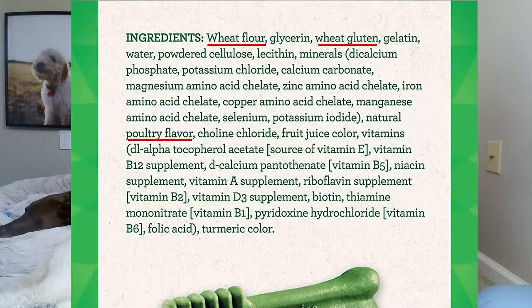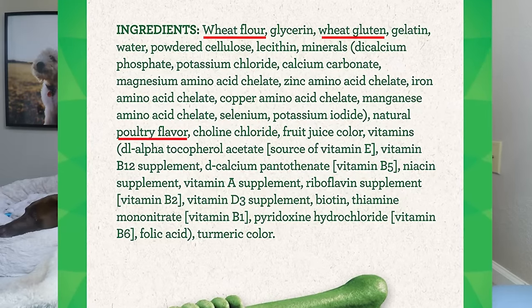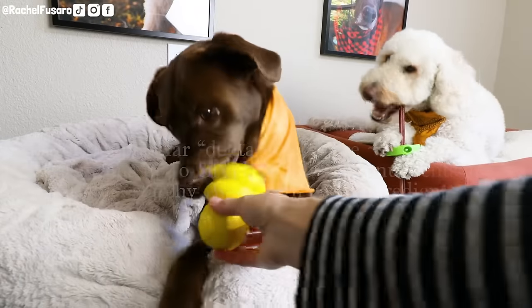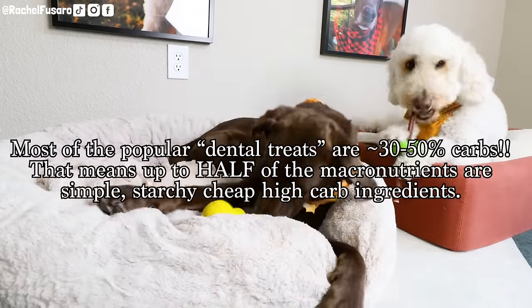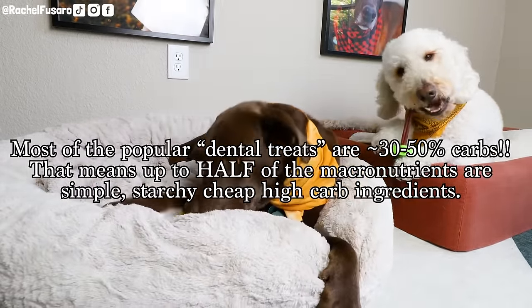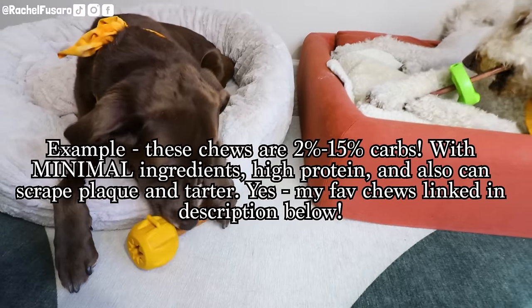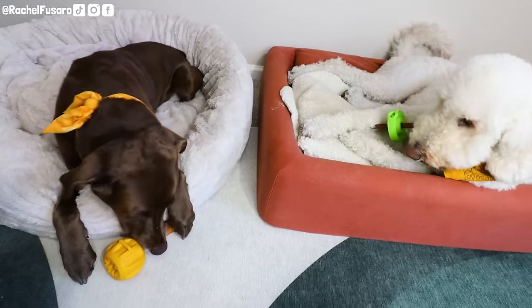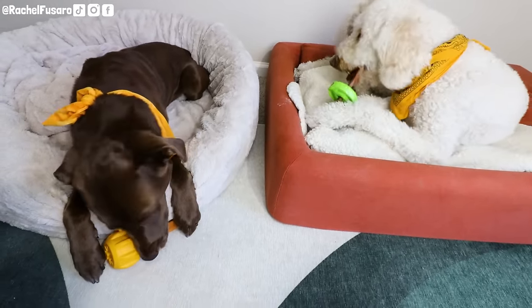Here's a good example. If you look at the first three ingredients, you have wheat flour, glycerin, wheat gluten. My degree and background is in nutrition science, albeit in humans, but in my opinion it does not take a degree or certification to recognize these as low quality, cheap ingredients that are very high in carbohydrates compared to what I would ever feel comfortable giving to my dog regularly. Because what does excessive carbs convert to in the body? Sugar. This can actually promote the production of plaque and tartar.